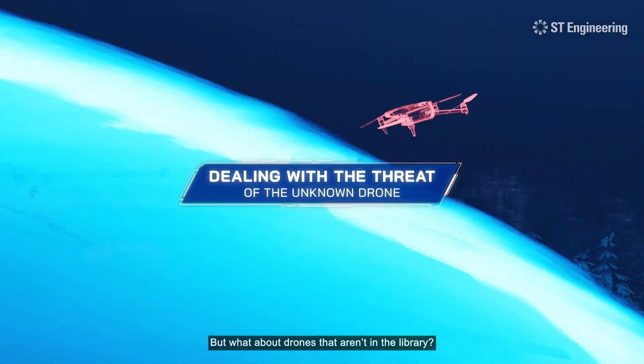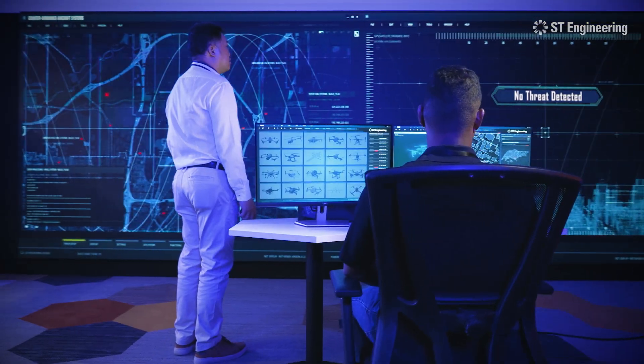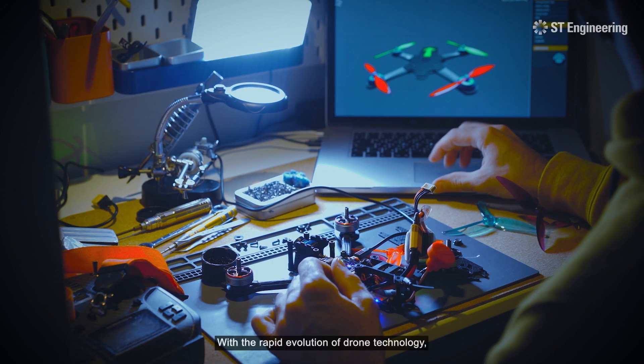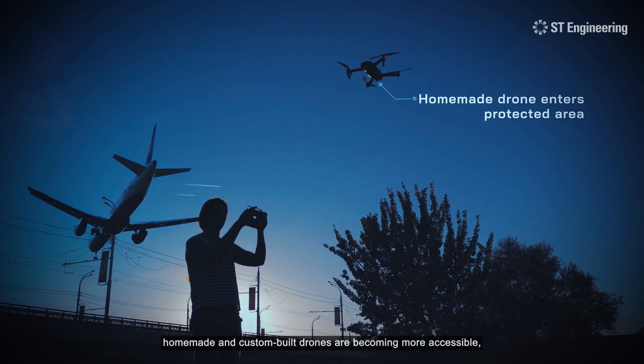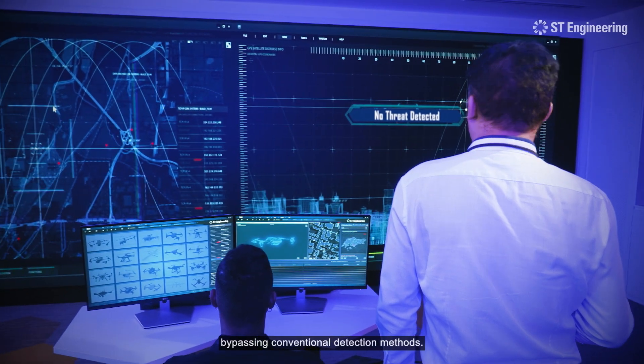But what about drones that aren't in the library? With the rapid evolution of drone technology, homemade and custom-built drones are becoming more accessible, bypassing conventional detection methods.